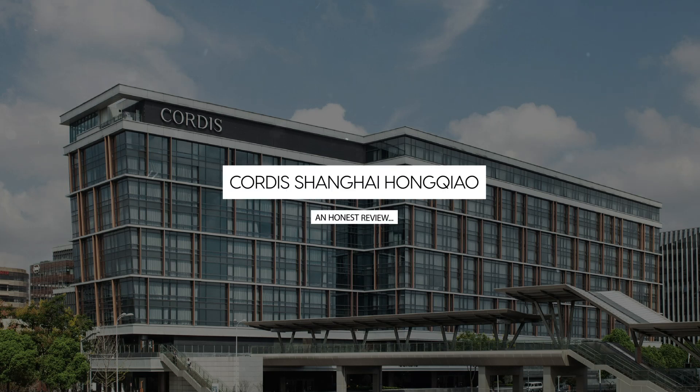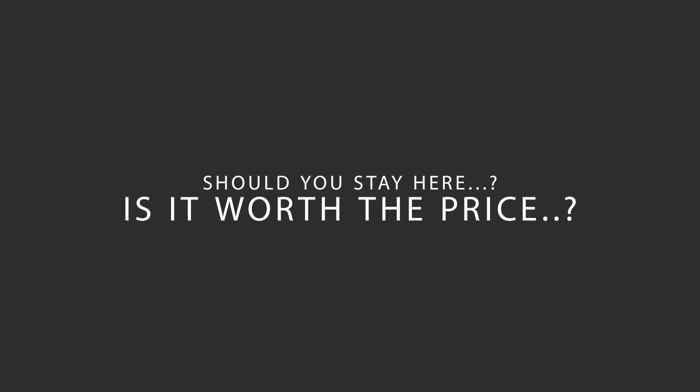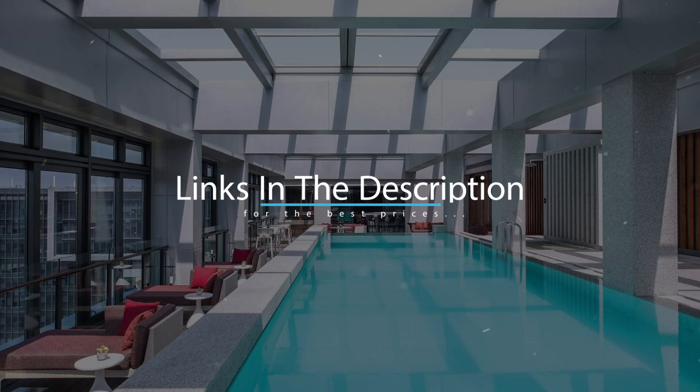Today, we're diving deep into a review of Cordes Shanghai Hongqiao, located in Shanghai, China. Let's find out if this hotel lives up to its reputation and if you should stay there. For booking a stay at the most ideal price, check out the link in the description.